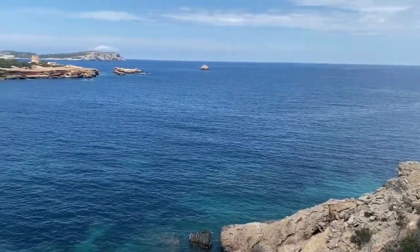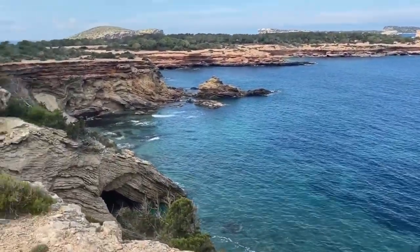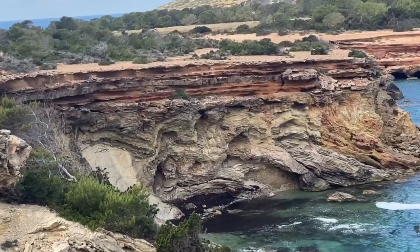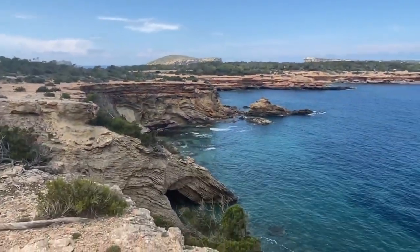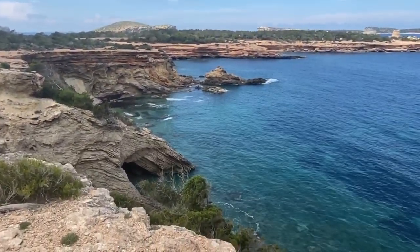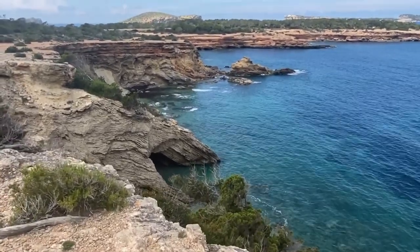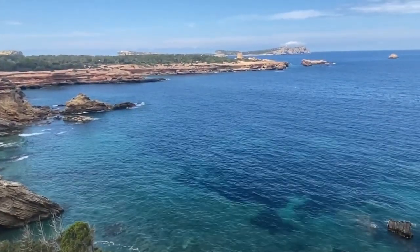Between Calabasar and Calaconta you've got a small cove called Calaroja, which means Red Cove — I'm guessing because of those red cliffs there. And then just look at the water down there, it's a long way down. I'm scared of heights so I don't want to get too close to the edge, but yeah, absolutely stunning water, crystal clear. Won't be long before I'm in there.